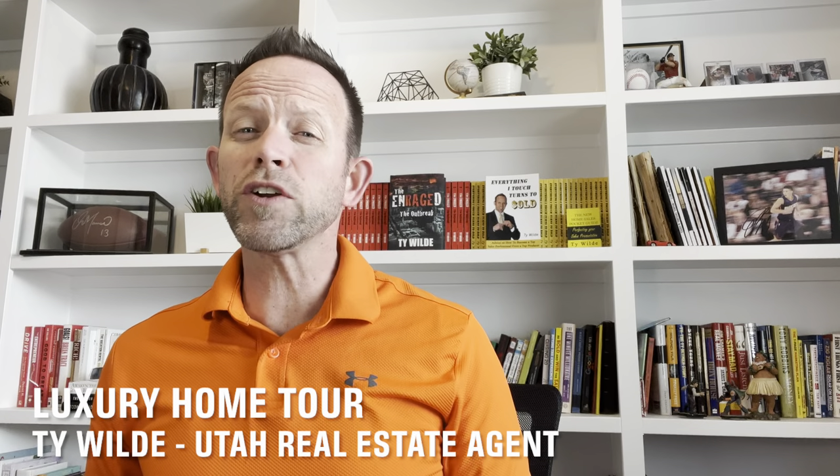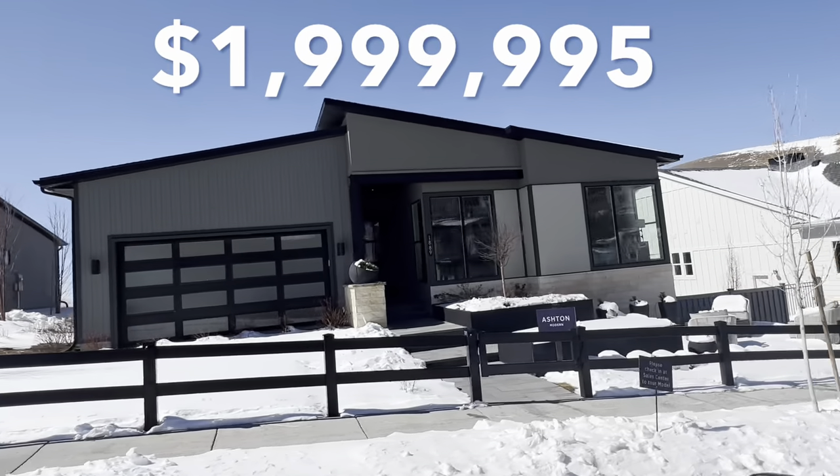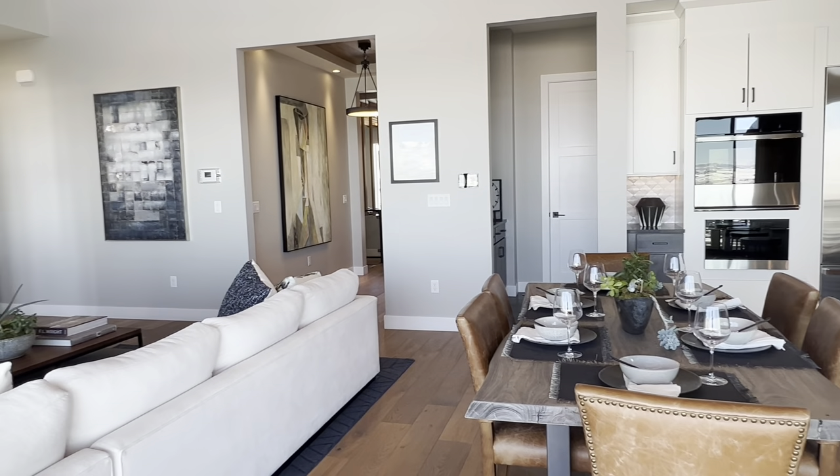I'm just about to head out the door to give you a tour of a luxury home built by Toll Brothers in Lehigh, Utah at Traverse Mountain. This home was just listed for sale, priced at $2 million. This tour is going to be very detailed. I'll get you up close and personal with the upgrades and features that the builders selected for this house.